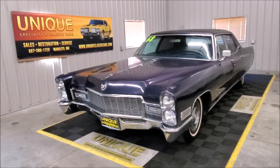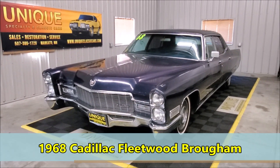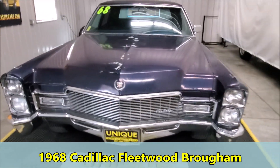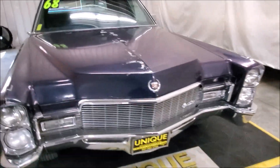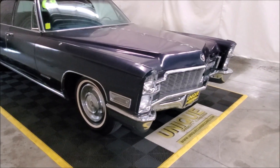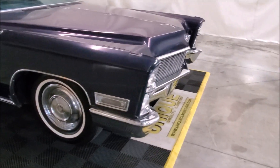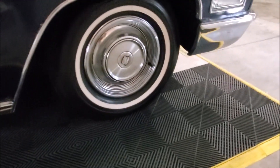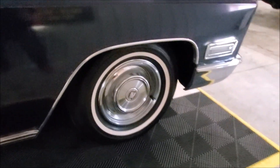Here we have a 1968 Cadillac Fleetwood Brougham. The paint is in decent shape, definitely not the best — very driver quality, that's for sure. Riding on whitewall tires and era-correct wheel covers.